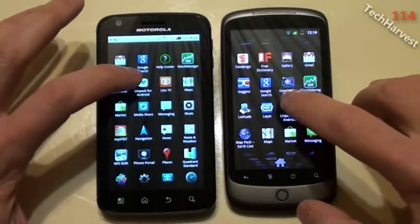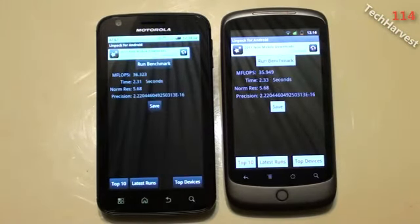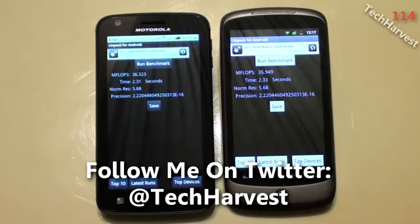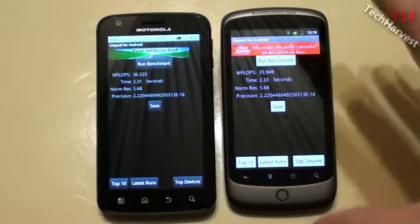I'm going to launch both apps on each device at the same time and run the benchmark, clicking both buttons at the same time. The Motorola Atrix scored 36.323 megaflops in 2.31 seconds. The Nexus One scored 35.949 megaflops in 2.33 seconds. Pretty close — it was less than half a megaflop between the two and about two hundredths of a second difference. But by a hair, the Motorola Atrix beats out the Nexus One.